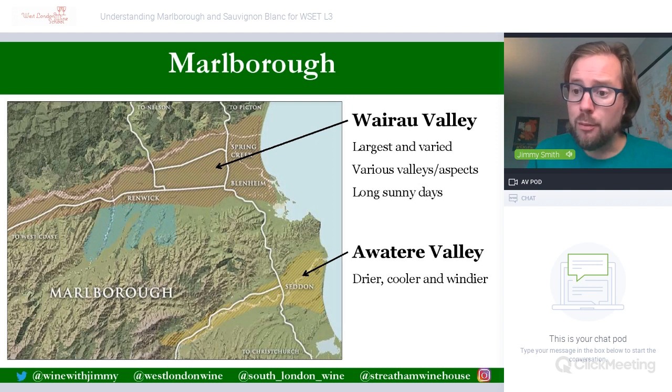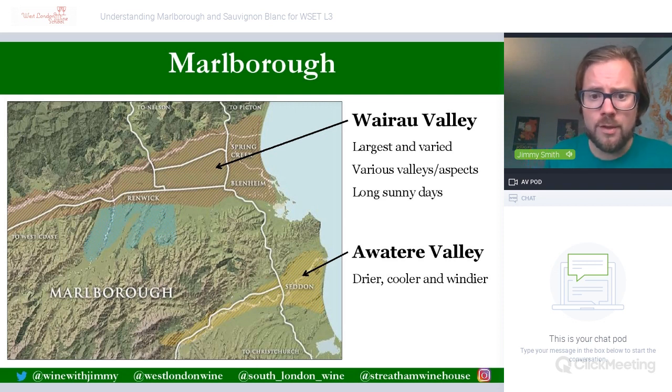The principal grape variety of Marlborough is Sauvignon Blanc, which accounts for about 75 percent of the total production of New Zealand — a significantly leading grape variety. Also found in Marlborough are some good Chardonnay and Pinot Noir, as well as other aromatics like Riesling and Pinot Gris, but it is the Sauvignon Blanc that we'll focus on most, as that is the variety WSET Level 3 requires you to really understand.